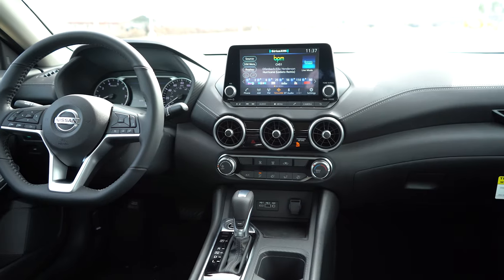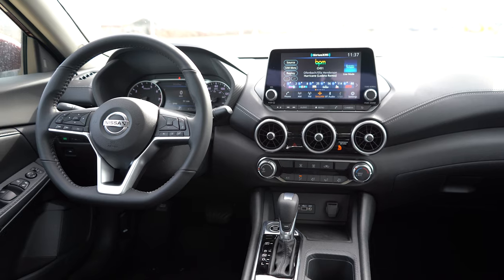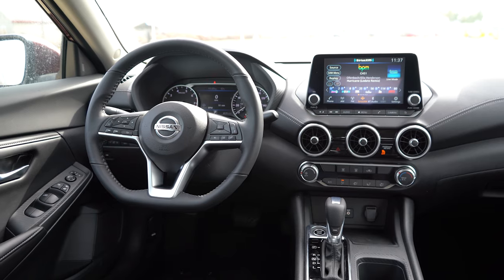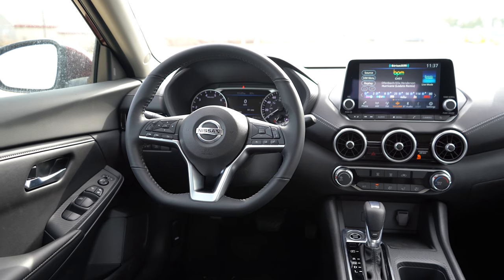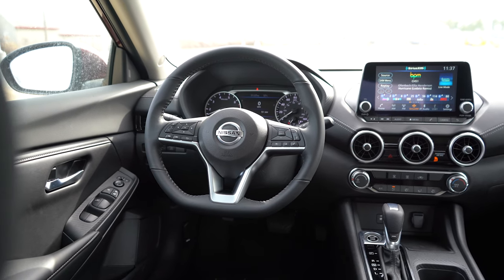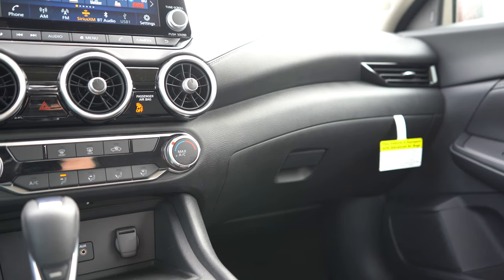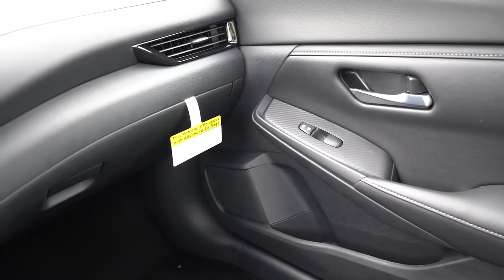A power moonroof is optional for the SV and SR, but does not come standard on any trim. An overhead sunglass holder does come standard on all trim levels. There's also a new All-Weather Package for the SV, going for $590, which gives you heated front seats and a heated steering wheel — definitely worth considering if you're in a colder climate.